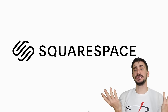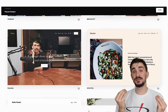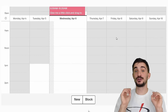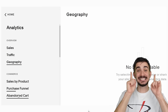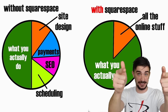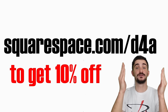Squarespace is the quickest, easiest, and most visually appealing path to an online presence for your business. Step one: get your custom domain. Step two: customize and build your website in minutes using award-winning, ultra-sleek templates. Step three: use advanced features such as member areas to monetize your content or scheduling to manage client availability. Step four: grow your business and get insights using email campaigns and website analytics. Head over to squarespace.com/d4a to get 10% off your first purchase of a website or domain.